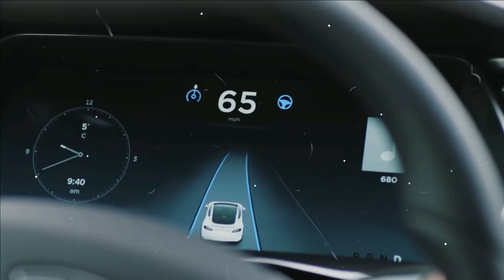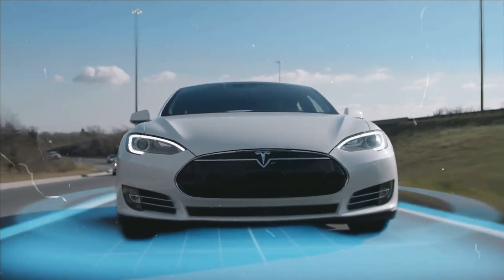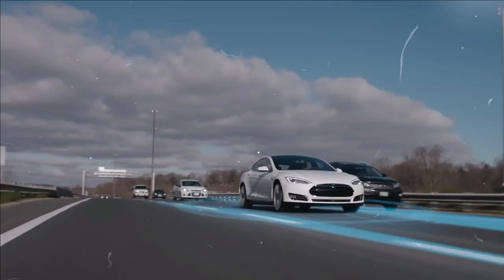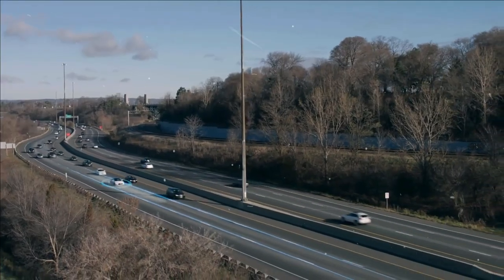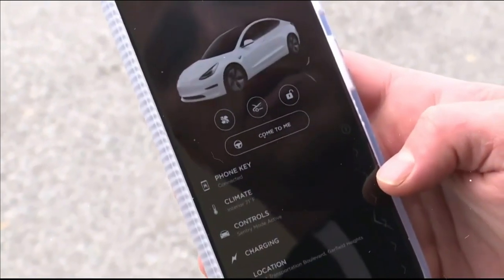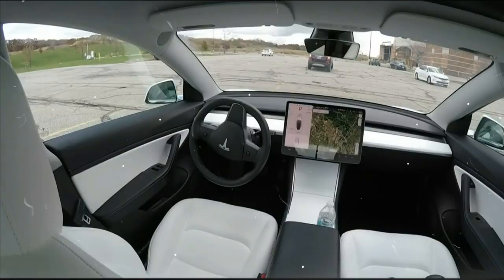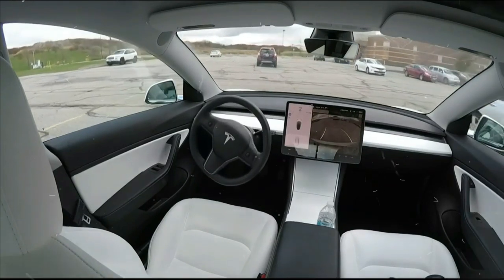The gray P-icon will appear on your dashboard when your car finds a parking space. You can use auto-park by depressing the brake, reversing the transmission, and holding down the brake pedal. A blue button indicates start. Tap this button, release the steering wheel, and the system will start controlling the car. As soon as parking is completed automatically, the vehicle will notify you and move back to park.